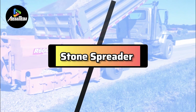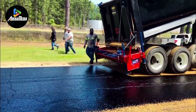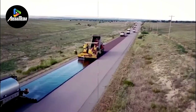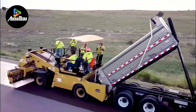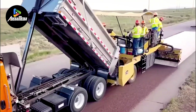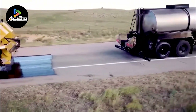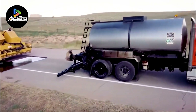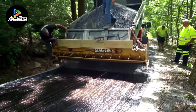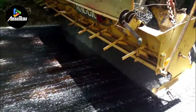Number 7 is the Stone Spreader Machine, a construction apparatus engineered for the efficient distribution of stone materials like gravel, sand, or crushed rocks across expansive areas. Comprising a hopper to contain the stone material and a conveyor belt or spinning discs for controlled dispersion, this machine plays a pivotal role in diverse sectors, including road construction and agricultural applications. This innovative equipment significantly diminishes the reliance on manual labor while expediting the spreading process, guaranteeing a uniform distribution of materials and contributing to both cost-effectiveness and heightened project quality.